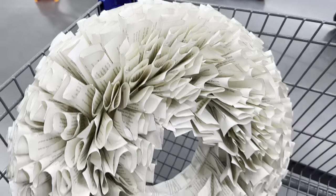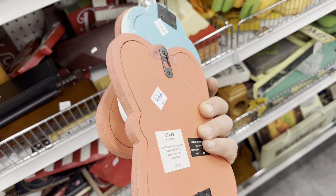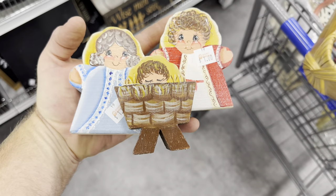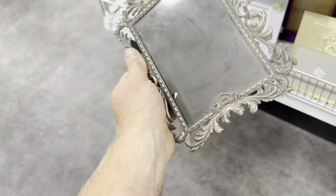Five bucks, I'm gonna snag this — look how cute that is. I think these will be good with a paint job — $1.50 each — just little frames. I might even put some art in them.